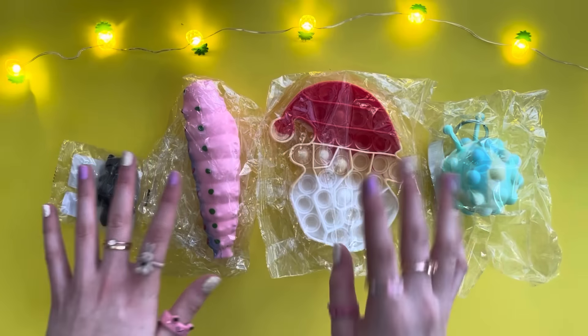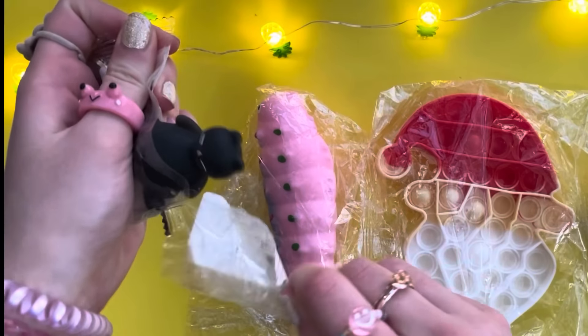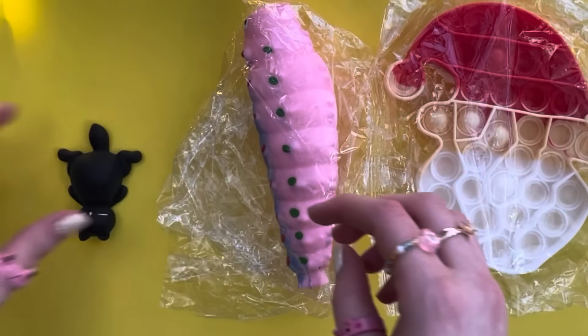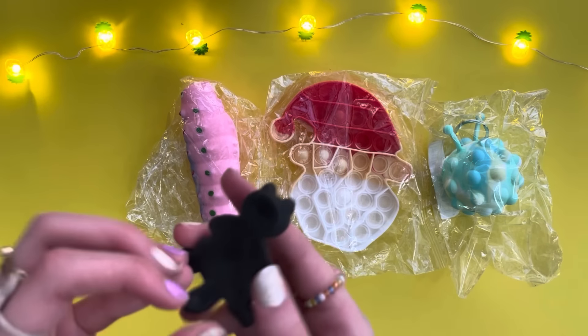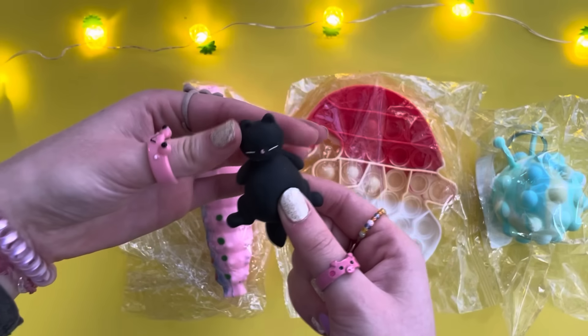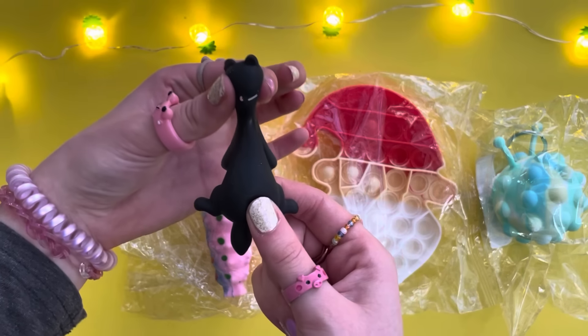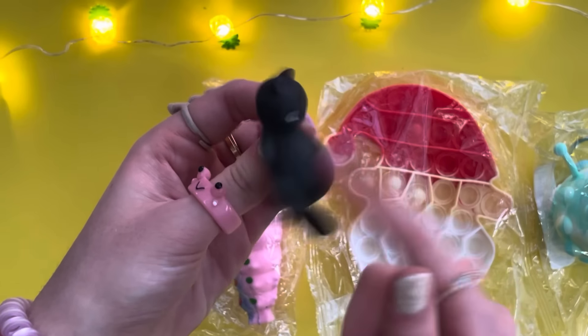Without even opening any of this I can already tell we got some weird stuff. Let's start off with this black thing. Is this like supposed to be a cat? Excuse me — I think it's pregnant, its belly is a little bit big. Oh, you guys, its head is so weird! When I stretch it, it looks like it's getting mad and about to attack you. Look at its belly — it's so cute!